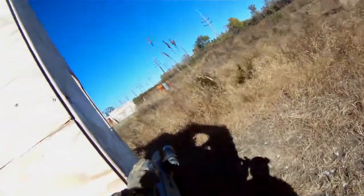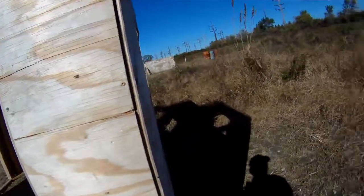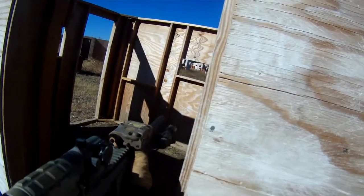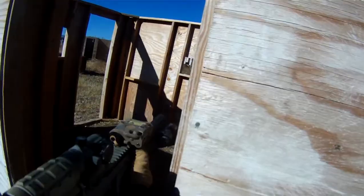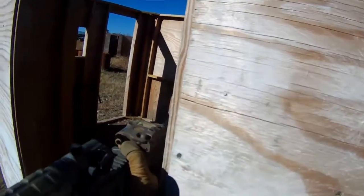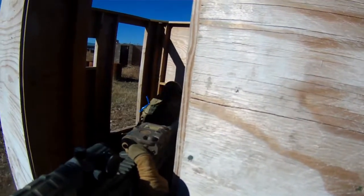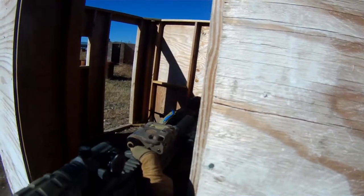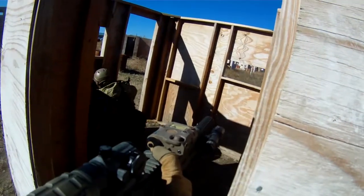Today was really challenging because of the wind. You can see all that wild grass there blowing in the wind — it was really affecting our shots. I am using a Primary Arms red dot sight with a UTG three times magnifier, and I'm really liking the snappiness of the 11.1 volt LiPo.